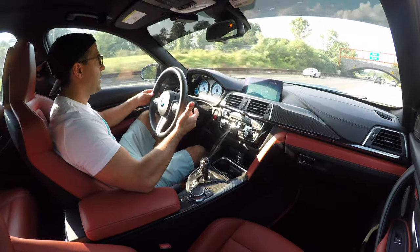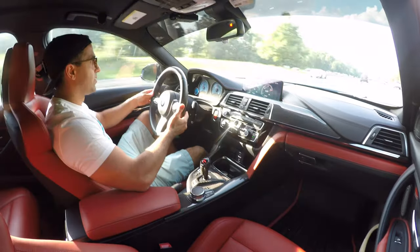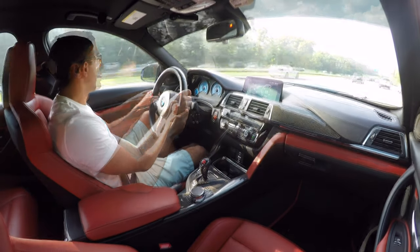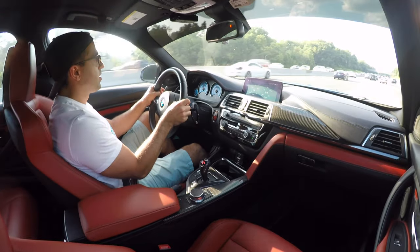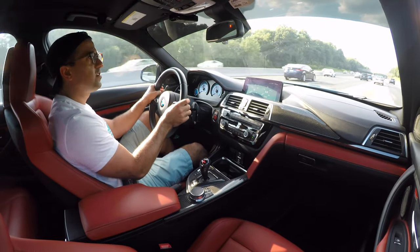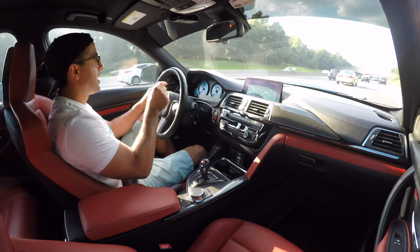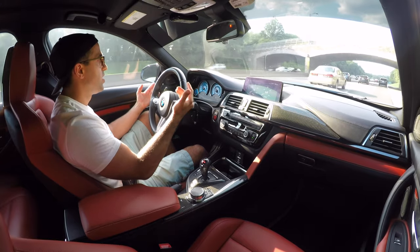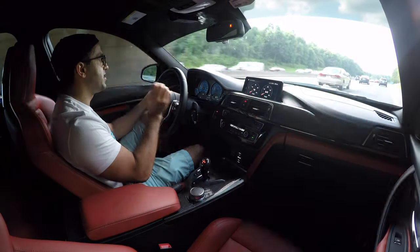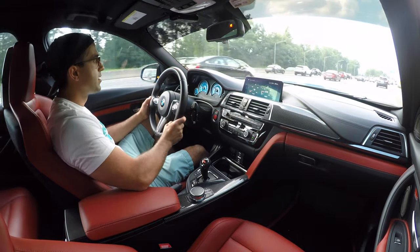I don't think you can get tired of the manual shifting mode — oh my god, this feels like a video game. I have to say it's a lot easier to get in trouble with this transmission versus a manual, because you just tap the paddles and the speed comes at you so much faster.